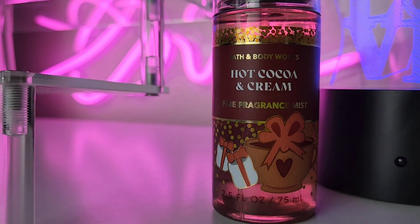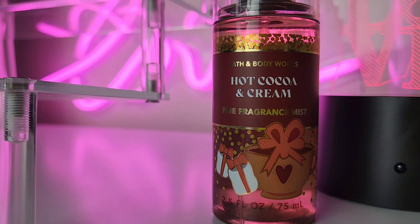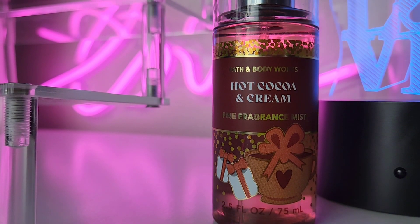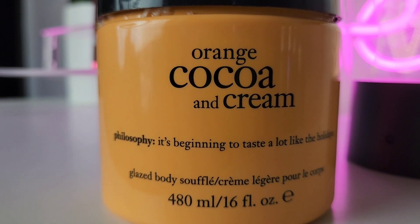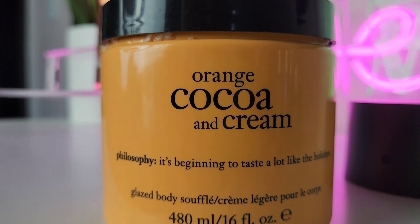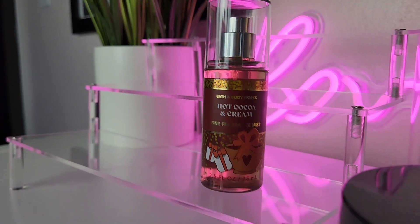I really hope you've gotten a chance to try this Hot Cocoa and Cream — it smells exactly like hot cocoa with whipped foam, marshmallows, and cream. The cocoa is super strong. I added this Orange Cocoa and Cream body soufflé by Philosophy, which gives cocoa and orange creamsicle mixed together, and paired with Hot Cocoa and Cream — that is a combo right there.